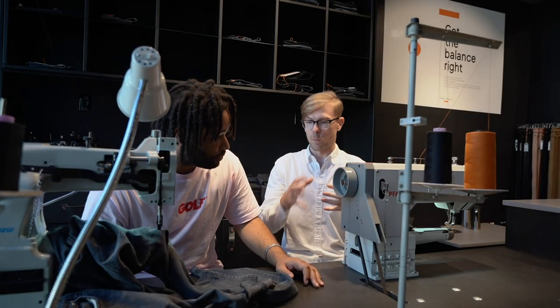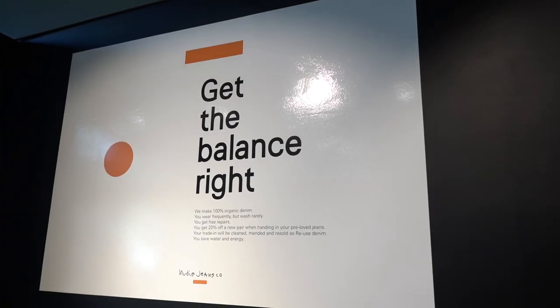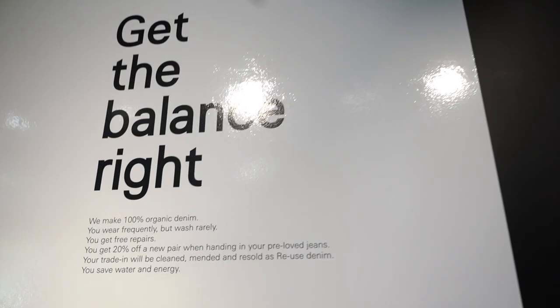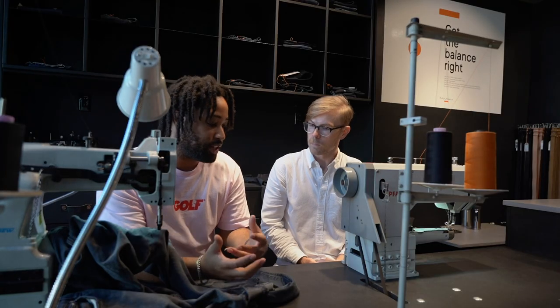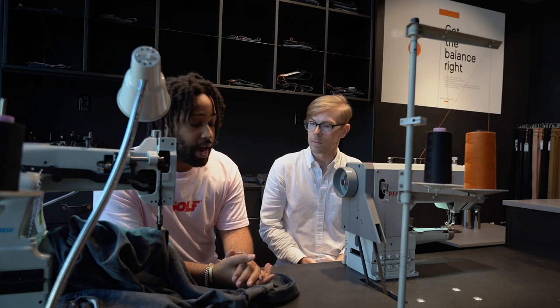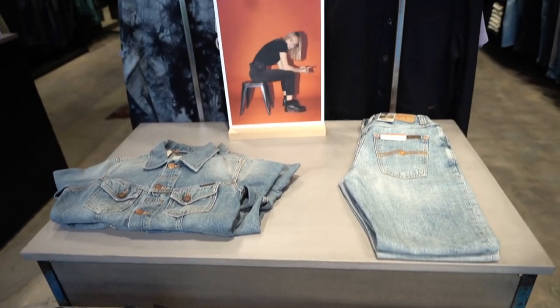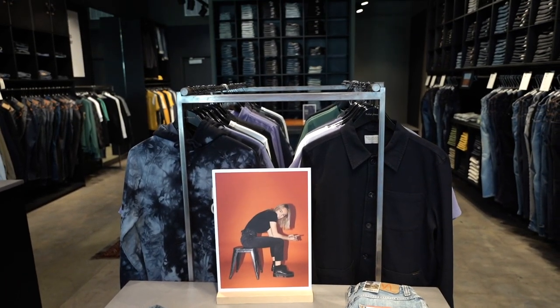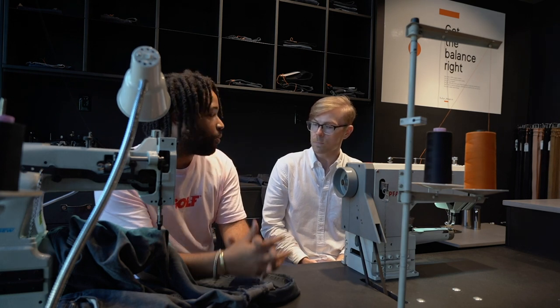Besides repairs and reuse, in which other ways are Nudie Jeans sustainable? In our production methods as well — all of our products are made from 100% organic cotton. The organic cotton is really important because it leaves the soil in a better state. Pesticides in conventional cotton can ruin the soil, so after that cotton is grown you can't use the land to grow other fruits or vegetables. And everything else is really transparent — if you go on our website, our entire production is laid out very clearly. You can see where the materials for all products come from, and there are not a lot of brands right now that are open about that.